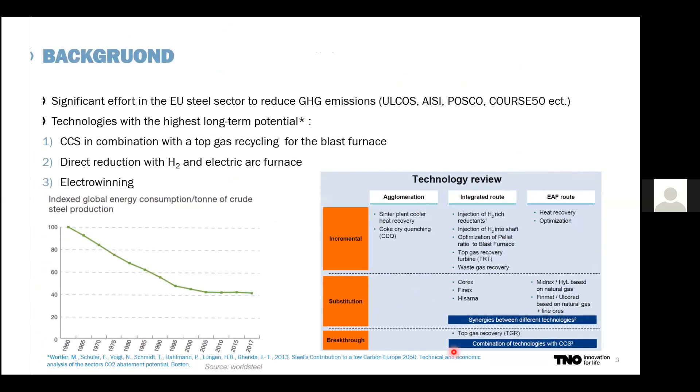If you look at the steel sector alone, there is already quite significant effort in the steel industry. Looking at historical energy use, we can see a large 60% reduction over the years. There is also significant effort in CO2 reduction, with different programs running over the years. Some of the technologies with the highest long-term potential are CCS in combination with top gas recycling for the blast furnace, direct reduction with hydrogen and electrical furnace, and also electro-winning.